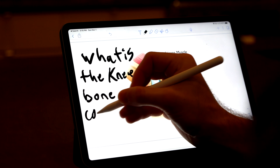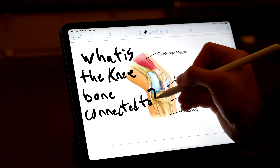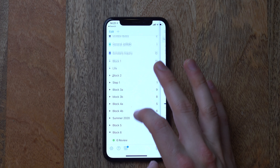I think Things is the best to-do app there is. The next application is Forest. Forest is a focus timer that grows a virtual forest — if you click anywhere on your phone, your tree dies.